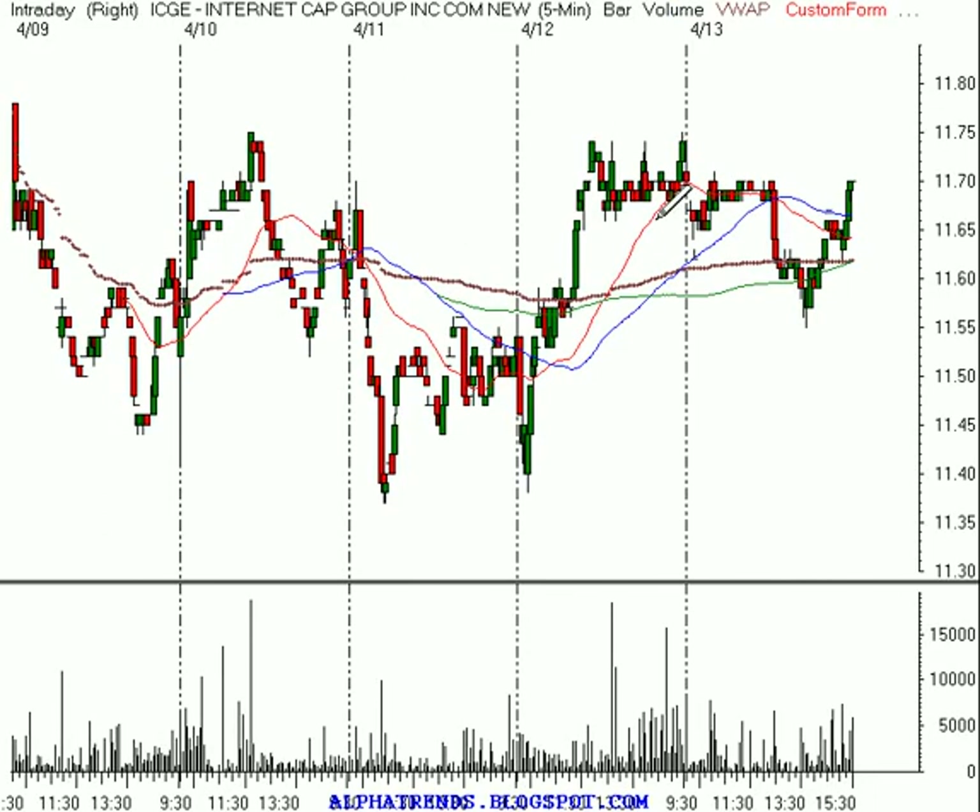Finally, we had ICGE. ICGE did not give us a reason to buy — we wanted to purchase it above $11.75, and it didn't trigger.